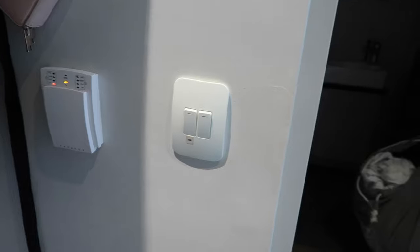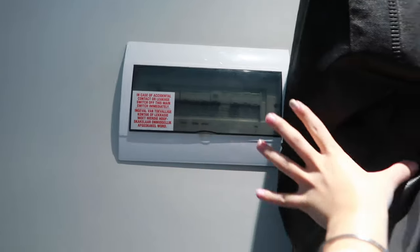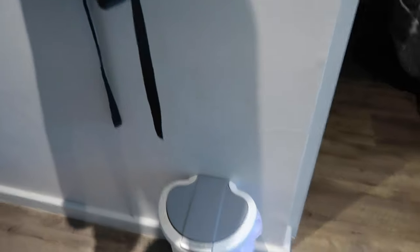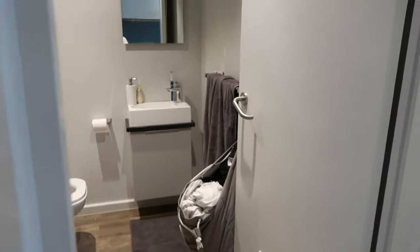We have the light switch for the bathroom, which I'll get to now. It comes with an alarm system — I'm not gonna lie, I don't know how to use it so I don't touch it. Then we have the power switches over here, and down here I just have my little bin — it's really tiny. Over here we have a fan for the bathroom.